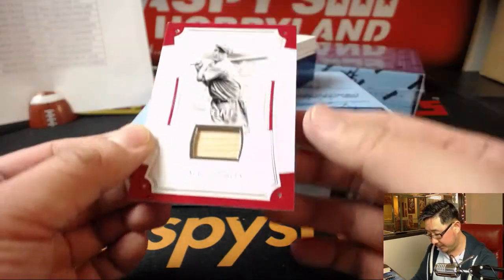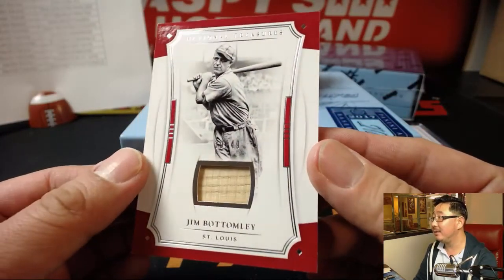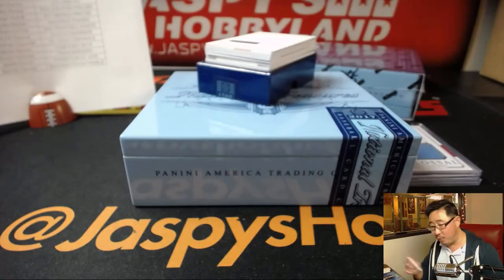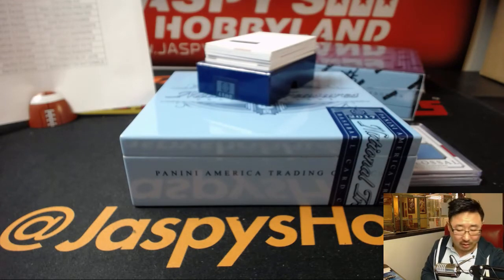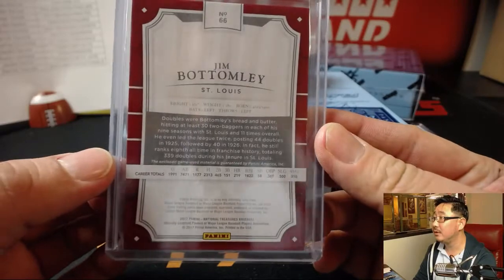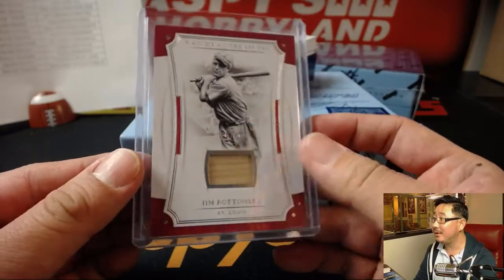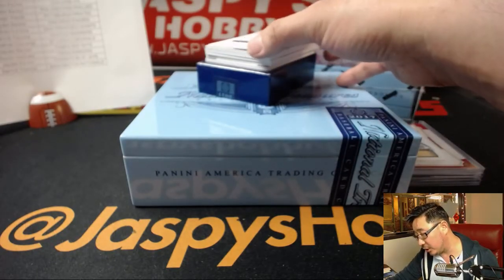Next up is a piece of Jim Bottomley's bat, 39 out of 49, for St. Louis, for the Redbirds. Jonathan G with that one — there you go, John Goss. Game-used material here as well. I always like that, especially for these older school guys.